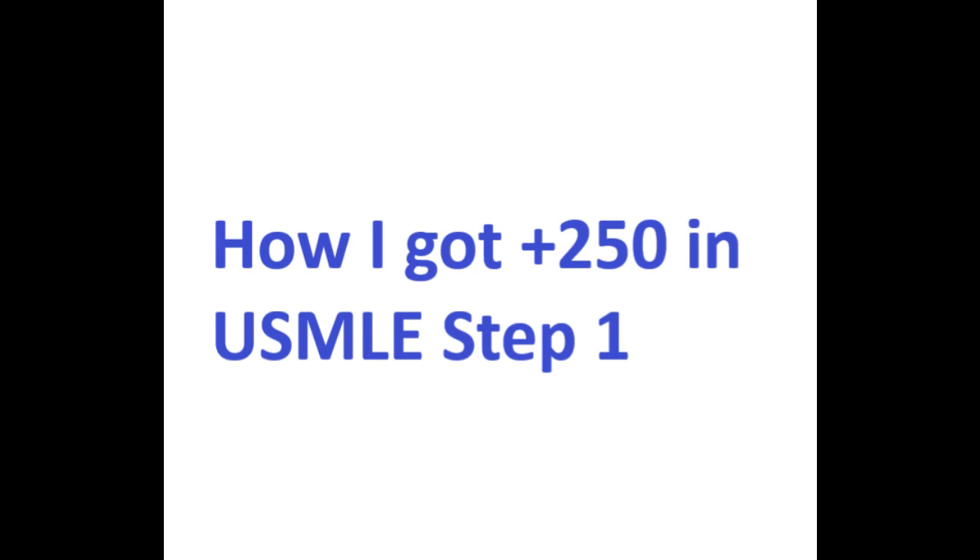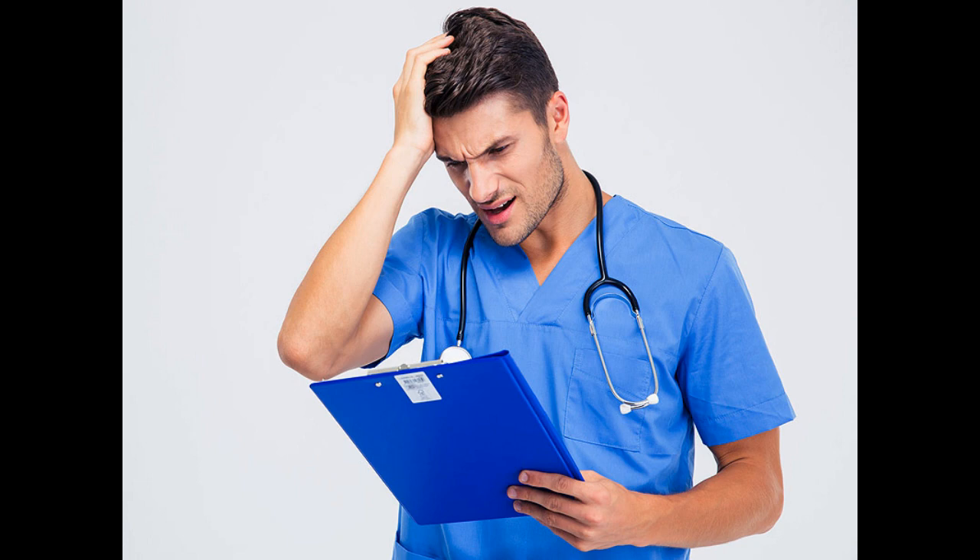Hello everyone, welcome to my channel. We will be starting our series on USMLE steps. This video is about how I got 250+ in the USMLE Step 1.